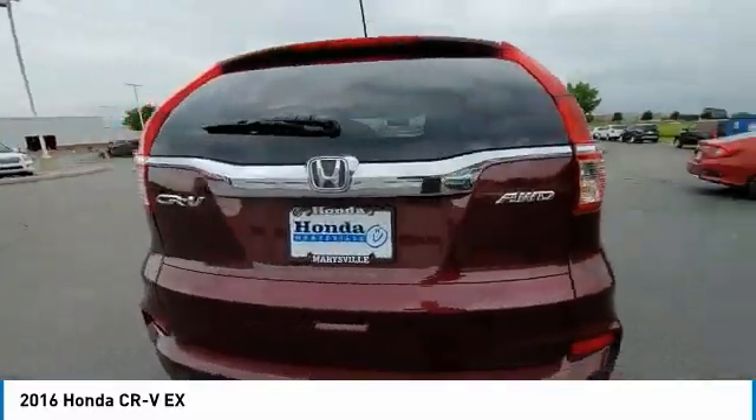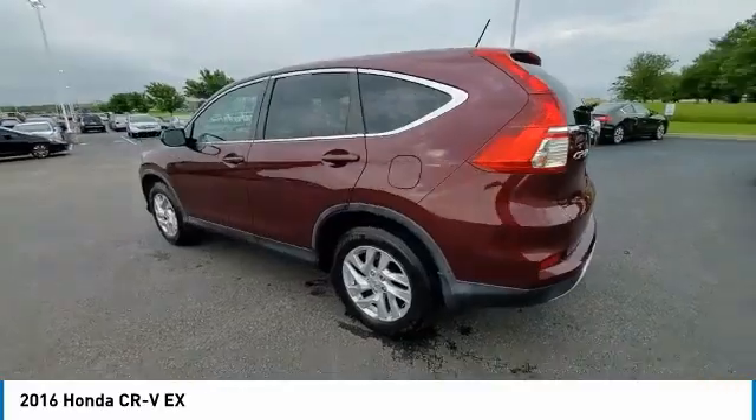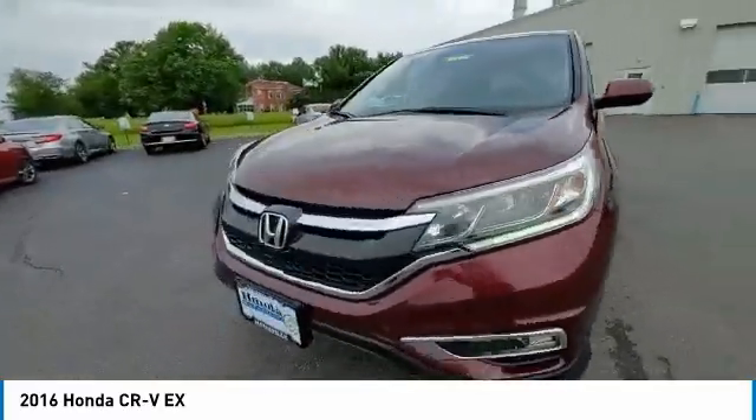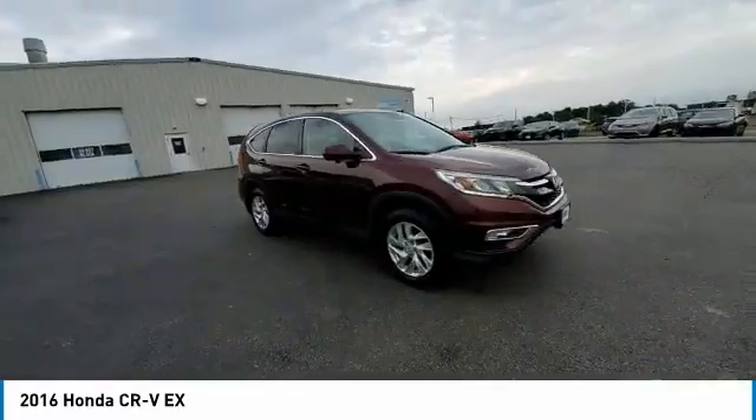Power moonroof, rear window defroster, security system. This isn't just a vehicle, it's an experience. So stop in for a test drive today.